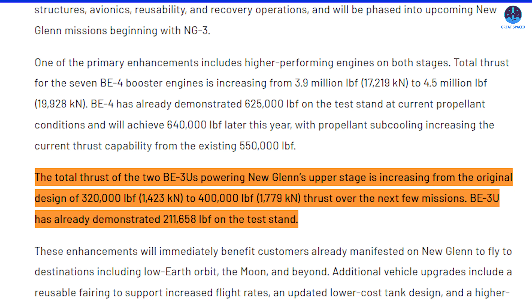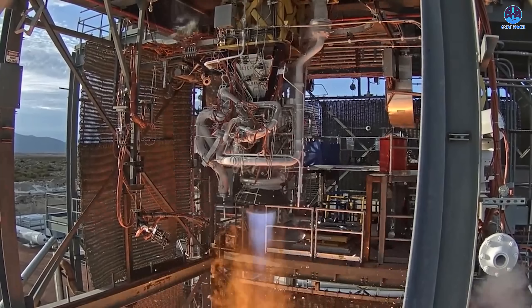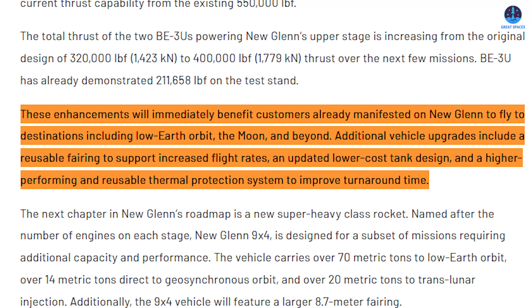The upgrades do not stop with the booster. Blue Origin is also improving the second stage by increasing its thrust from 320,000 pounds (145 tons) to 400,000 pounds (181 tons), meaning each BE-3U engine will rise from 160,000 pounds (72.5 tons) to 200,000 pounds (90.5 tons). The company has confirmed that the BE-3U has already reached more than 211,000 pounds (96 tons) on the test stand. Even though the BE-3U uses a different propellant combination and cannot be directly compared to a Methalox engine like the Raptor, these improvements demonstrate meaningful progress across Blue Origin's upper stage design. Altogether, these upgrades underscore the company's desire to expand capabilities and broaden its reach within both commercial and governmental mission profiles.